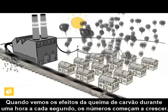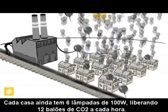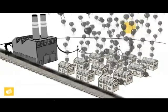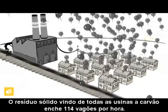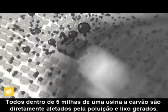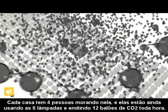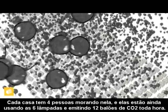When we view the effects of coal burning at an hour every second, the numbers start to get big. Each house still has six 100-watt light bulbs, creating 12 balloons of CO2 every hour. The solid waste from all the coal plants equals 114 rail cars every hour. Everyone within five miles of a coal plant is directly affected by its pollutants. Each home has four people living in it, and they're all still running the six light bulbs and emitting 12 balloons of CO2 every hour.